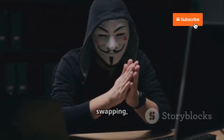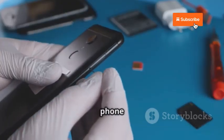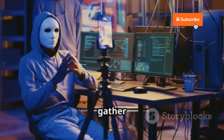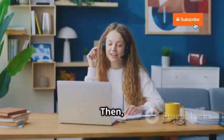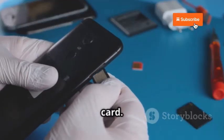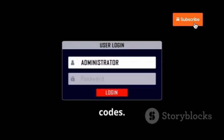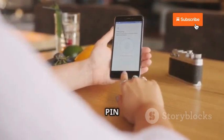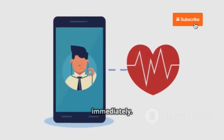Let's talk about SIM swapping, a scary hacking technique where hackers hijack your phone number, taking control of calls, texts, and two-factor authentication. They gather your personal info through phishing or the dark web, then impersonate you to your mobile provider so your number gets transferred to their SIM card, giving them access to your calls, texts, and authentication codes. Strengthen your security with your mobile provider, use a strong PIN and two-factor authentication, and if your phone loses service, contact your provider immediately.